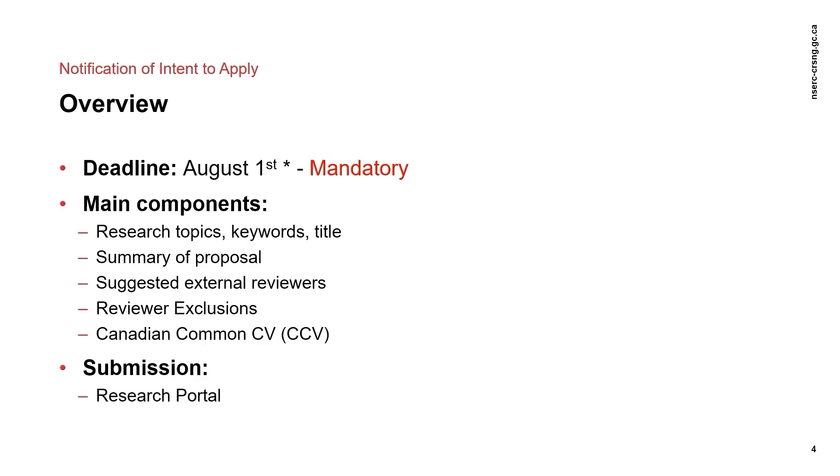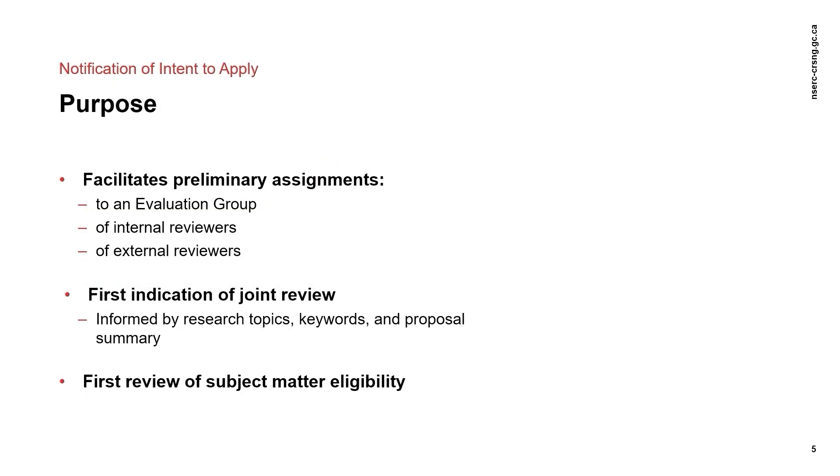NSERC only allows contributions from the past six years to be included in the CCV, starting with the January six years earlier than the year the application is being submitted. It should be noted that the NSERC CCV submitted at the NOI stage can be updated before submission at the full application stage. The NOI facilitates the preliminary assignment of your application to an evaluation group, as well as the assignment of internal and external reviewers to your application.